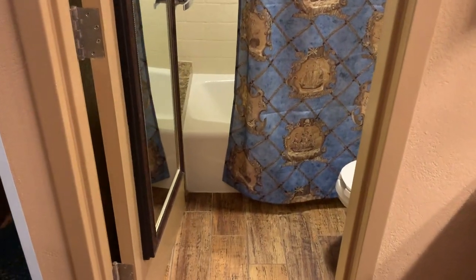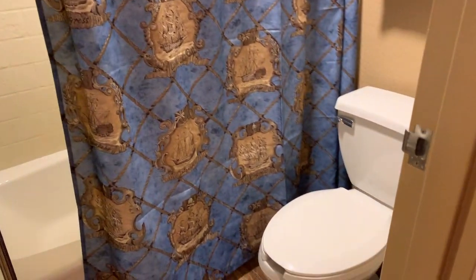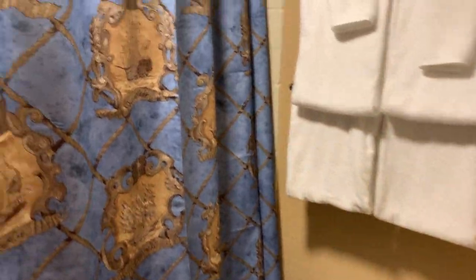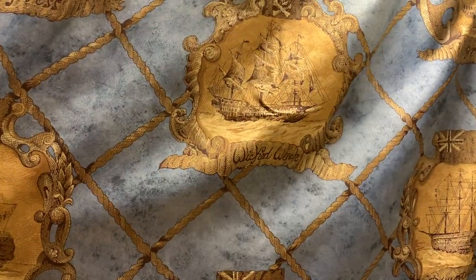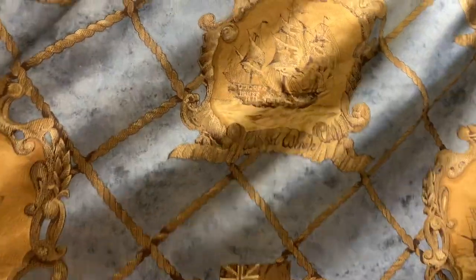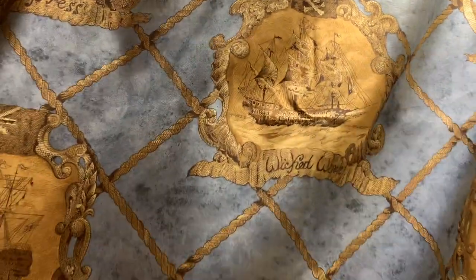In the bathroom we've got a full-length mirror on the door, your towels, and your toilet. The shower curtain has different ships on it — some are pirate ships, as you can see by the flag above the ship, including the Wicked Wench.